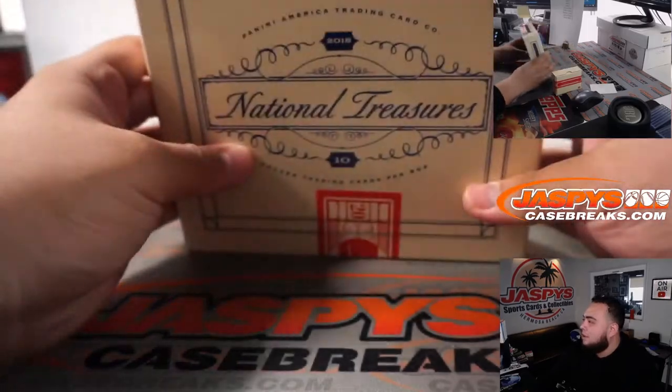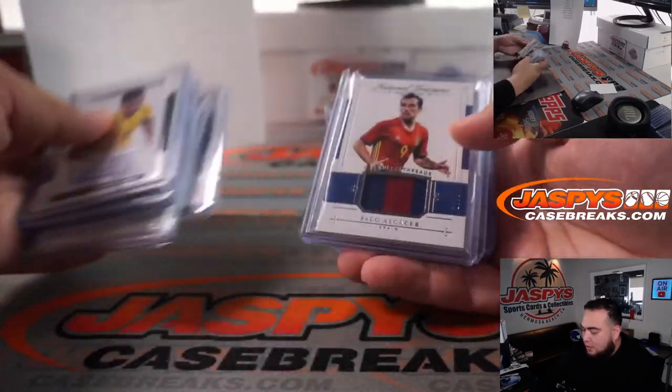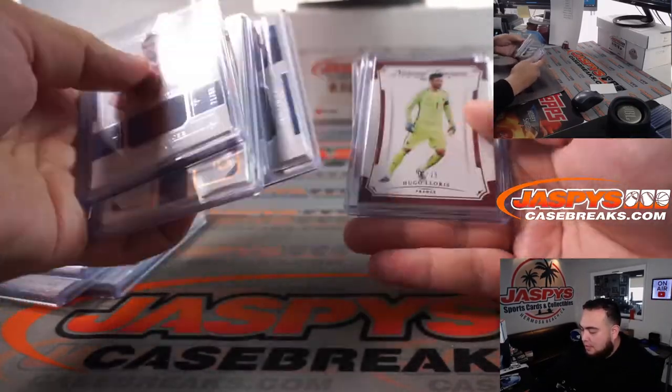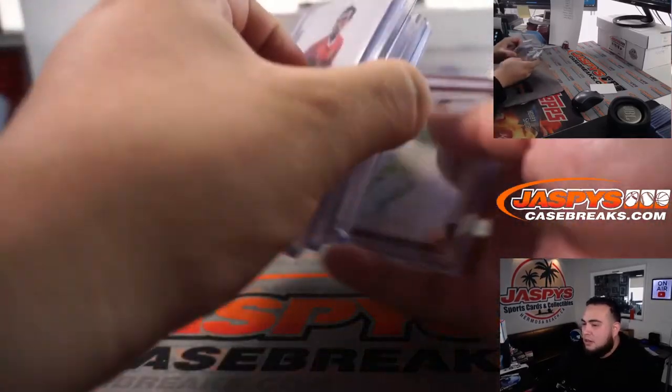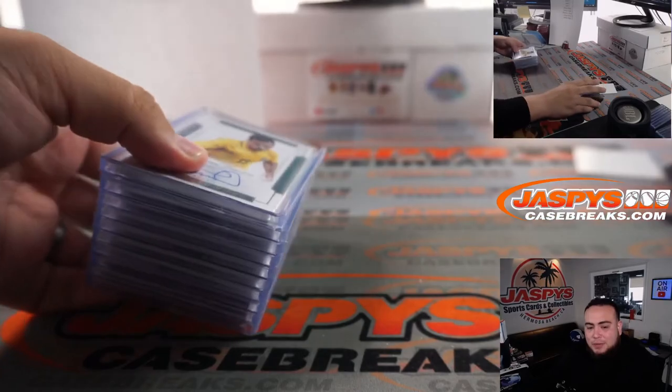And there you go guys, that was the break. A couple nice cards right here — four autos, a couple relics, four relics, two base cards. Appreciate it guys. This is number six; number seven is on the website, jazpyscasebreaks.com.